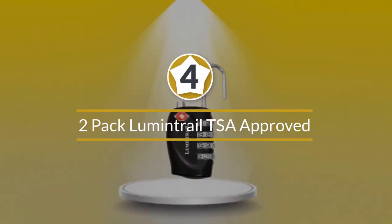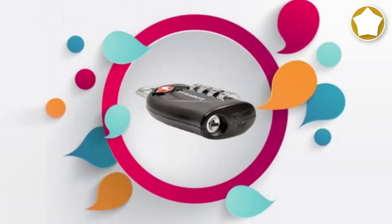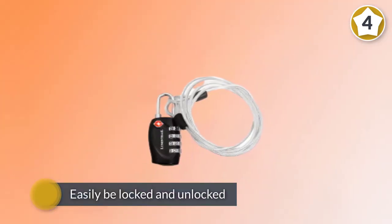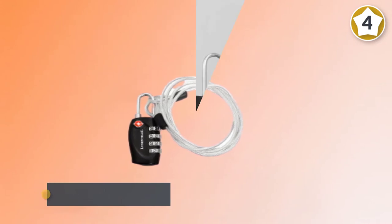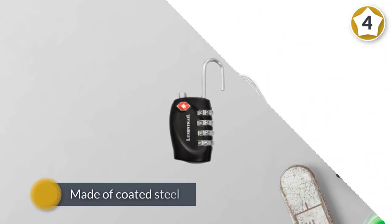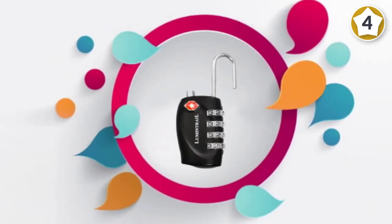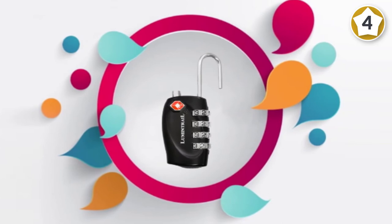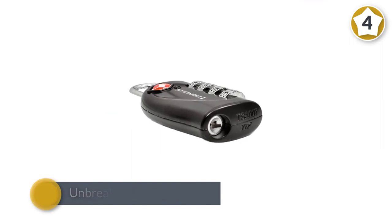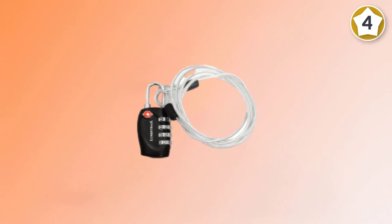Number four: two-pack Lumen Trail TSA approved all-metal international travel luggage four-digit resettable combination lock. These TSA approved locks can easily be locked and unlocked by TSA agents. Made of coated steel with an unbreakable steel shackle, these locks will protect your luggage from being broken into — perfect for use on backpacks, bags, and suitcases. They feature convenient four-digit personalized combinations, meaning you can choose a memorable combination for your convenience. This value travel pack comes with two security travel locks and two four-inch flexible steel cables for added safety and security, both in transit and when you reach your destination.